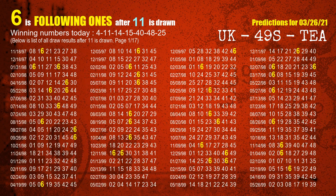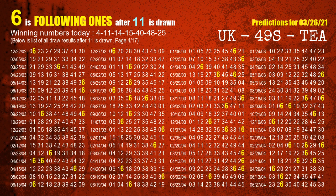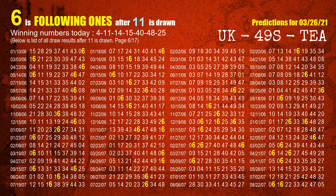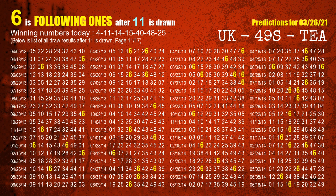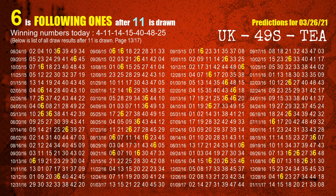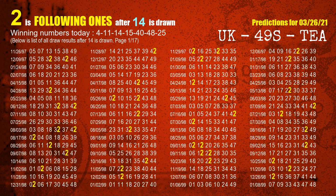The second winning number is 11. The most frequently following units digit is 6 when 11 is the winning number in the last draw. The third winning number is 14. The most frequently following units digit is 2 when 14 is the winning number in the last draw.